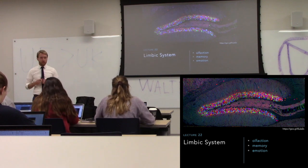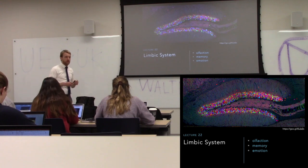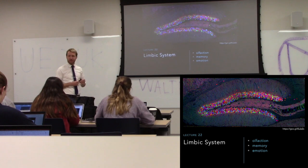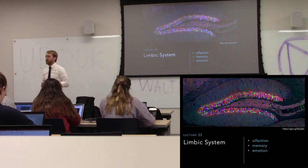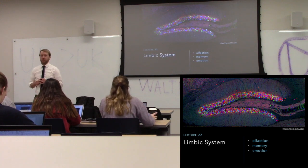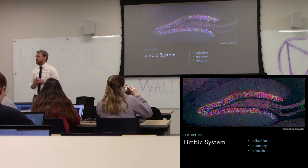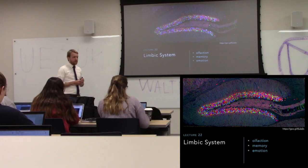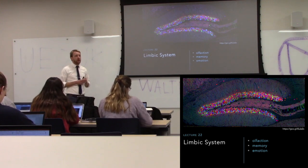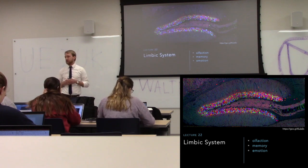Memory and emotion are going to be the second and third parts of this — homeostasis we covered already. For memory, we're largely going to be thinking of the hippocampus, because the memory we're talking about here would be explicit memories: dealing with facts, autobiographical events, things like that. Not muscle memory — muscle memory is in the cerebellum.